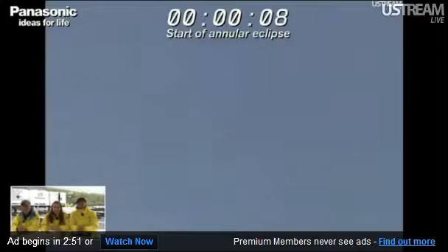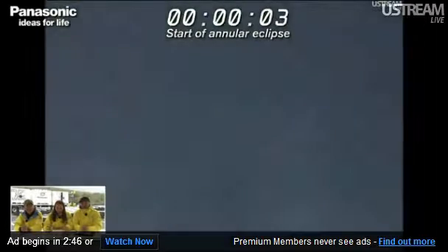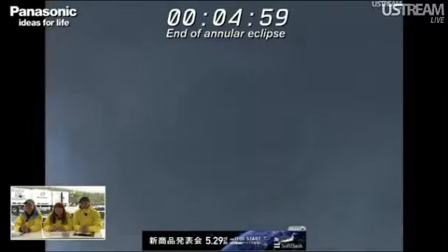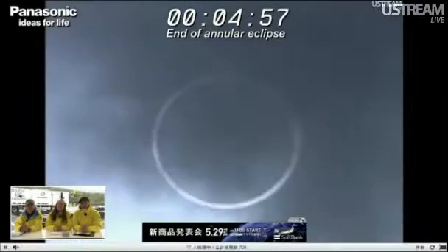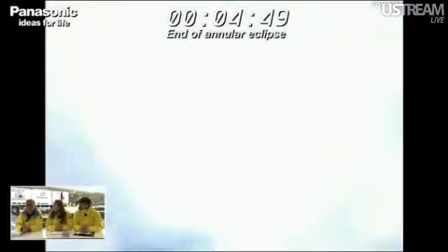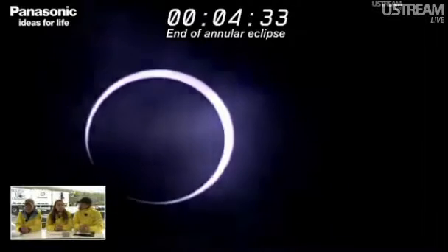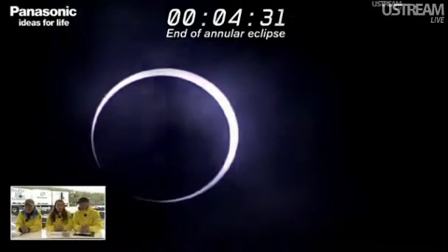Ten, nine, eight, seven, six, five, four, three, two, one. And there we go — we're in the maximum phase. That's great. This is the moment we've all been waiting for. It feels like evening time, coming a little darker, like 5 or 6 p.m., but it's just early morning still.